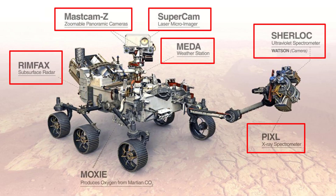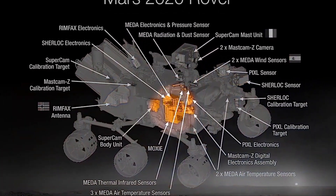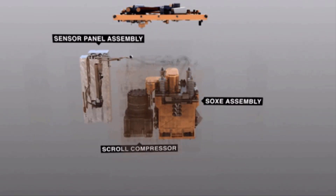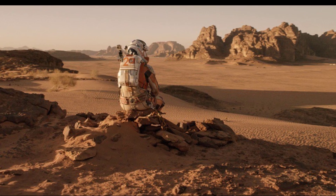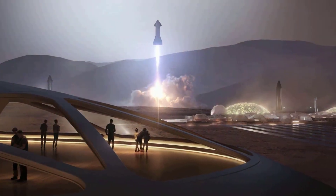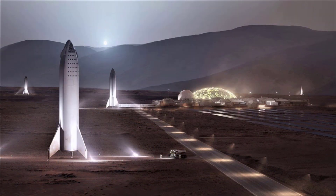While most of Perseverance's seven instruments are geared towards learning more about the planet's geology and astrobiology, the MOXIE instrument is focused on missions yet to come. It is designed to demonstrate that converting Martian carbon dioxide into oxygen is possible. If successful, this technology could become a stepping stone for Mars missions, providing rocket fuel and breathable air to astronauts. Technically, astronauts could stay on Mars as long as they want and would not need to bring rocket fuel for the return trip, since they can produce it on Mars itself. This technology will also help towards permanent human settlement on Mars.